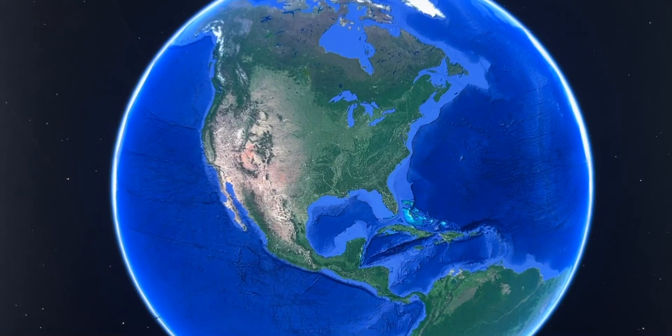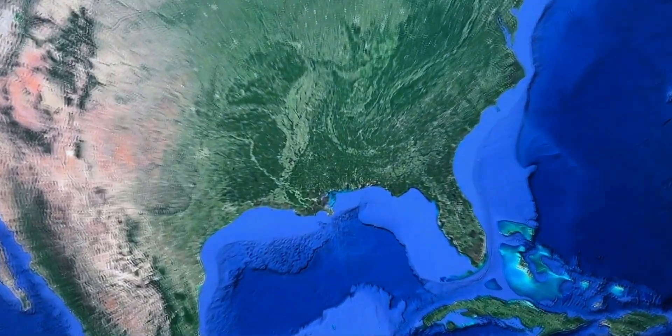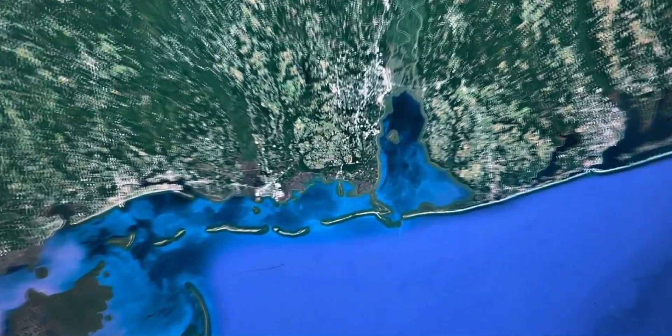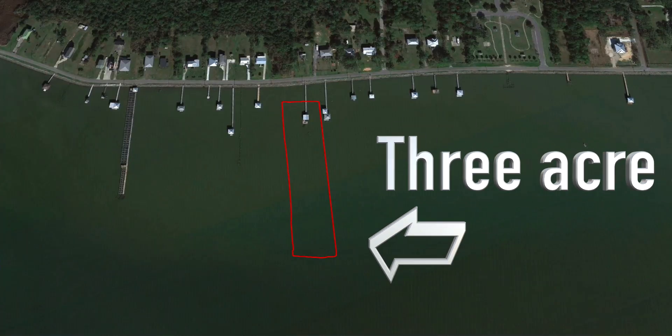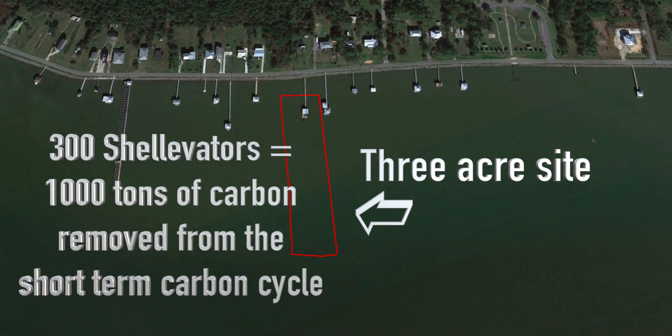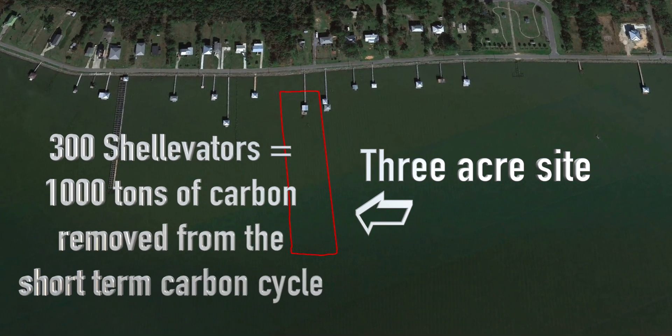That version uses truck inner tubes as the inflator mechanism to raise the oysters out of the water. For the purposes of the contest, we could sequester 1,000 tons of carbon in about seven months at this site on the Mississippi Sound with 300 Shell-Evators. The technology can be scaled up and expanded exponentially and infinitely.